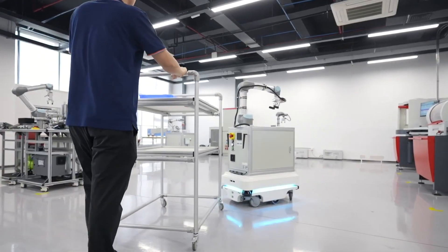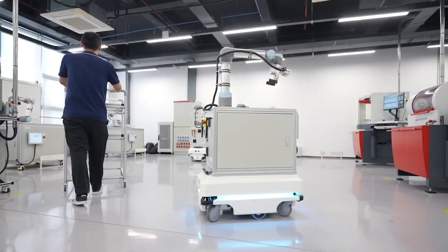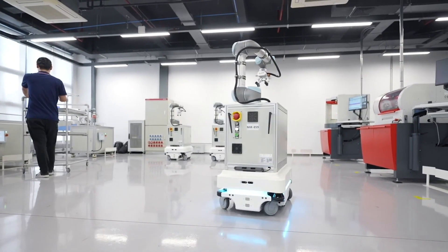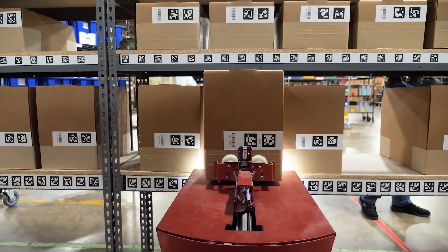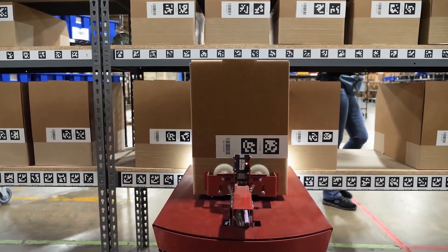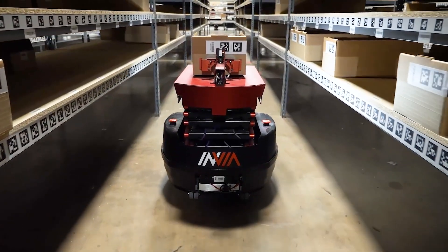You can even utilize other robots on top of the robot — a collaborative robot like a Universal Robot placed on top of an AMR — giving it the ability to do complex picking. For stock taking, one application we did reduced the stock-taking process from a two-day process to literally a two-hour process.